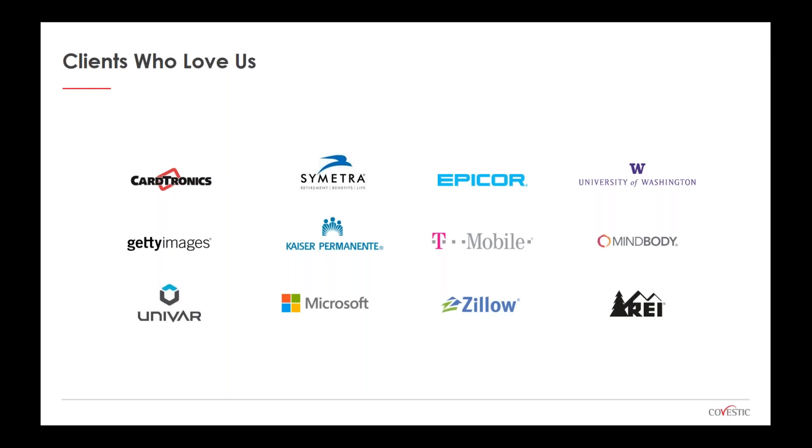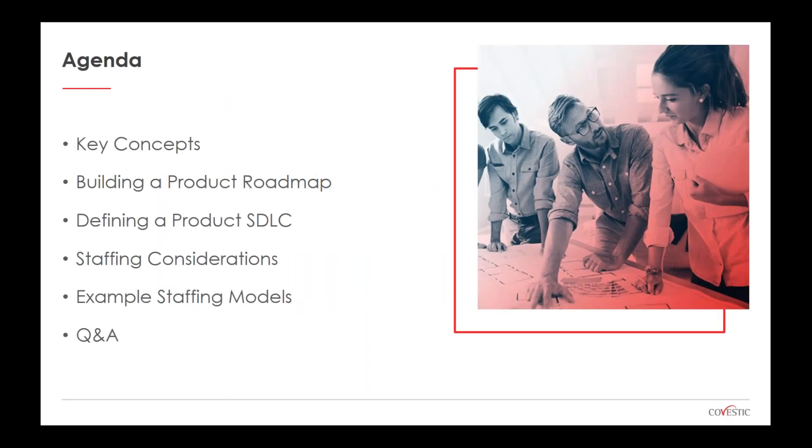Here's a depiction of just a few of the companies we work with. This spans across the country — we have a focus on the West, but also work with many large enterprise organizations across many industries from manufacturing to government to telco to state and local. The agenda today will cover three topics: building a product roadmap, defining an SDLC, and staffing considerations and models for maintaining a healthy ServiceNow environment.